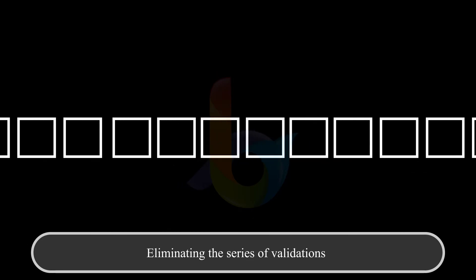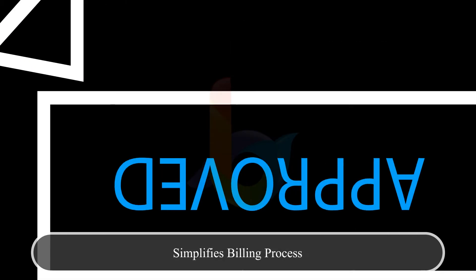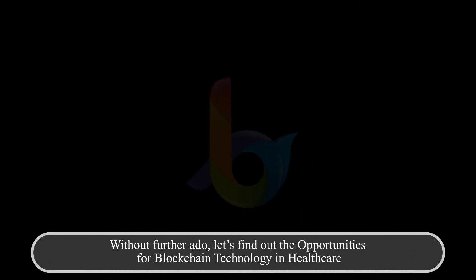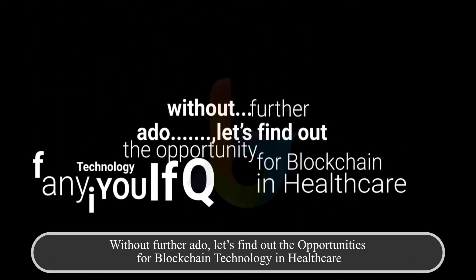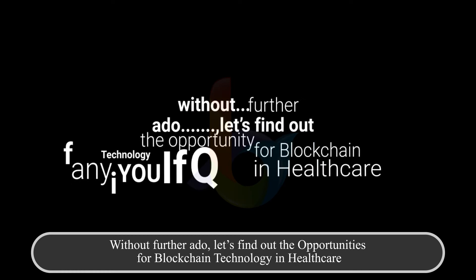It helps in eliminating the series of validations and simplifies the billing process while increasing data transparency. Without further ado, let's find out the opportunities for blockchain technology in healthcare.